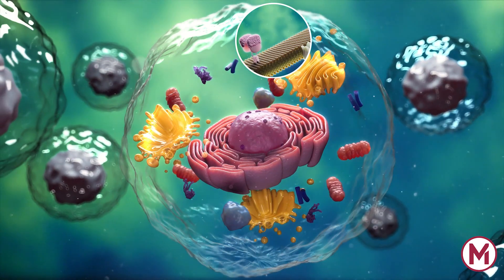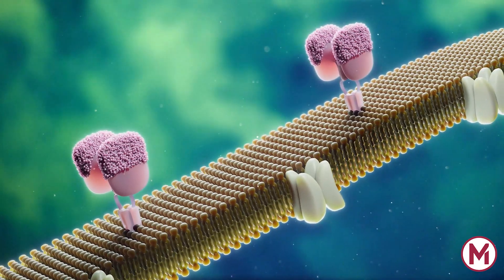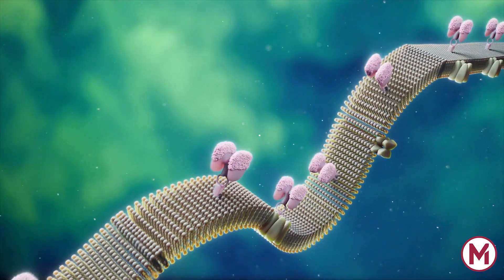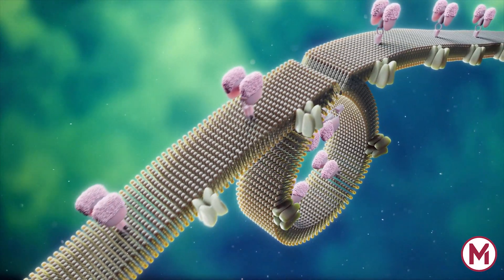Let's have a look at exosome biogenesis. Exosome biogenesis starts within the endosomal system, where early endosomes mature into late endosomes.